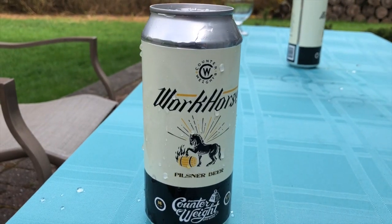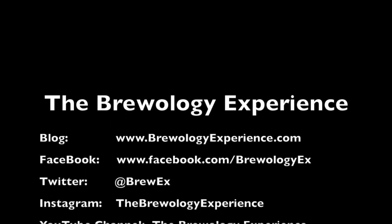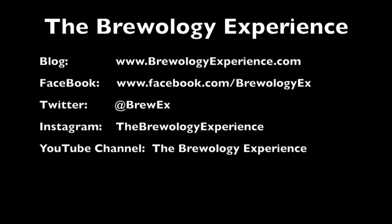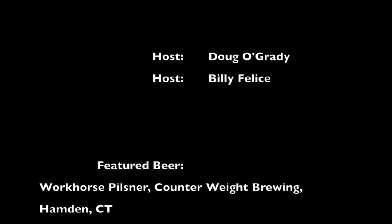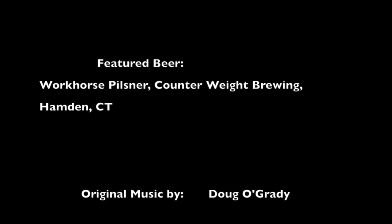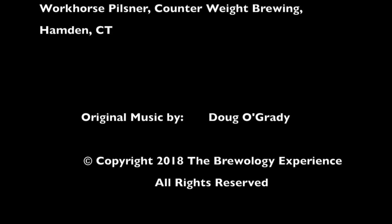Highly recommend it. This is Counterweight's Workhorse Pilsner — go out and get it. I'm checking the can — it says grassy, lemon. There we go, you called it! Dry hopped, grassy, lemon. Nothing about peas in here though.